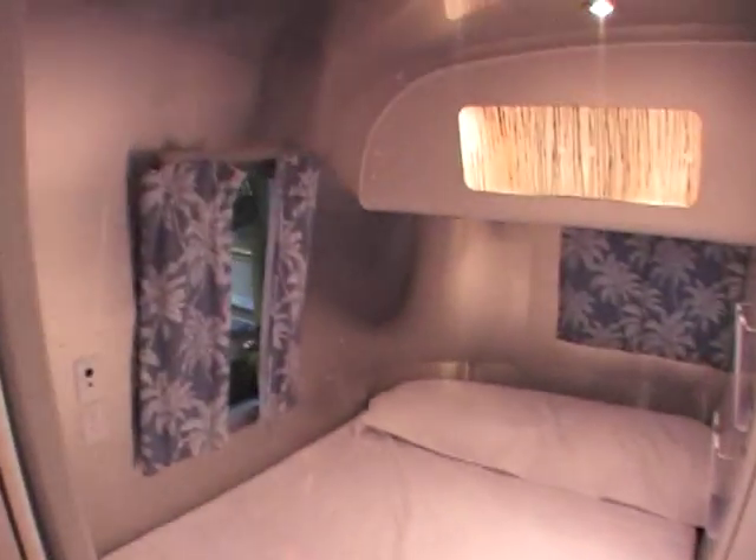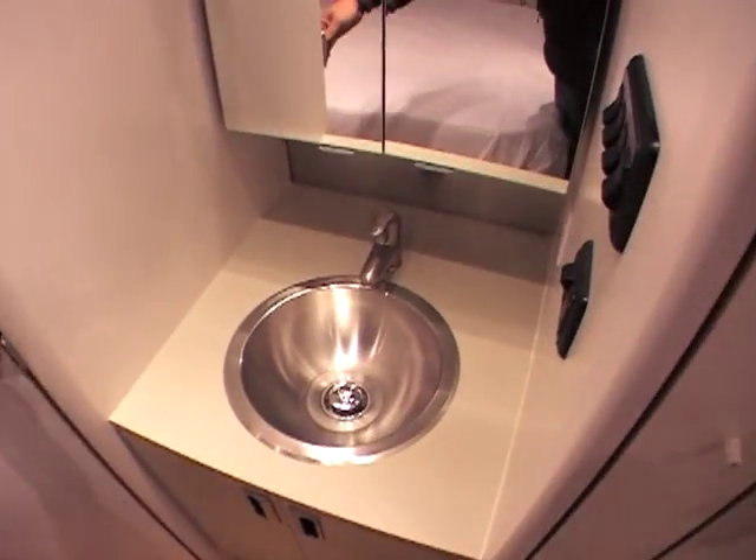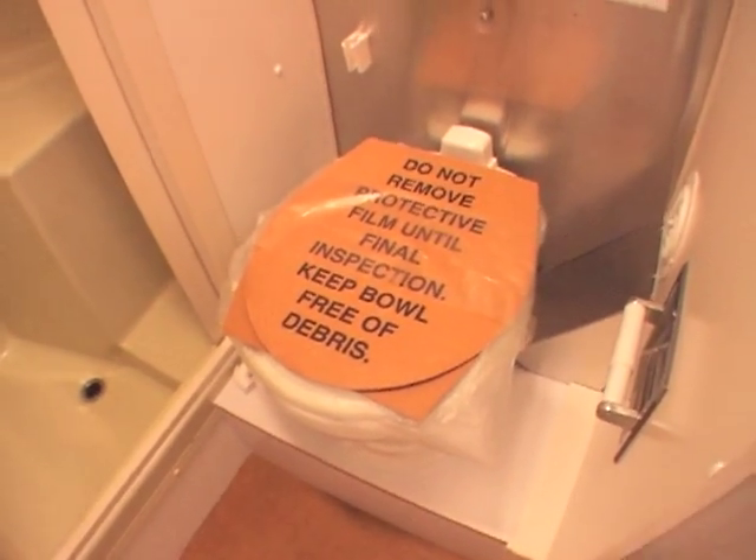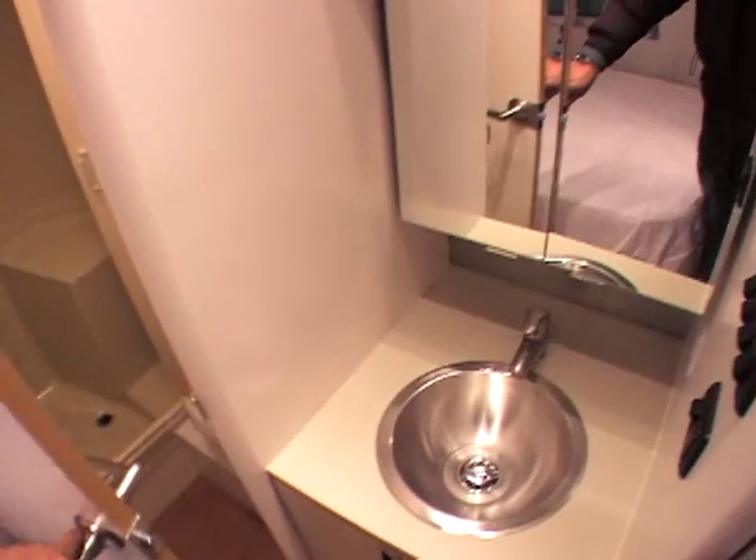Let's go in the back — it is a corner queen. It has front and rear fantastic fans, which is an option on this unit. You can tell that nobody used the toilet and they never used the shower. It's a very unique piece; they made less than 100 of these back in 2007.